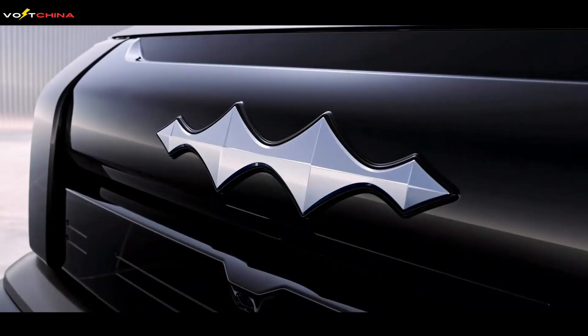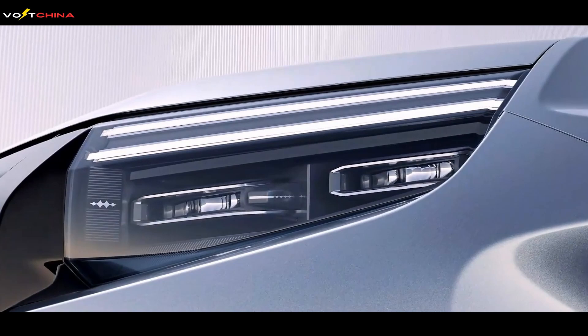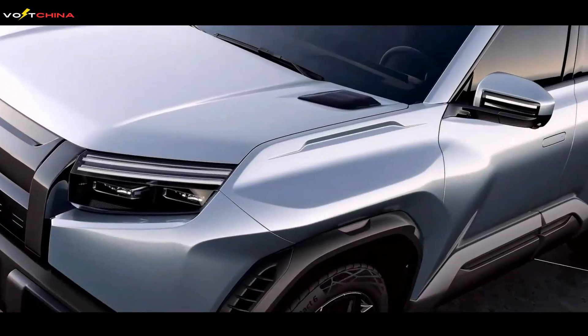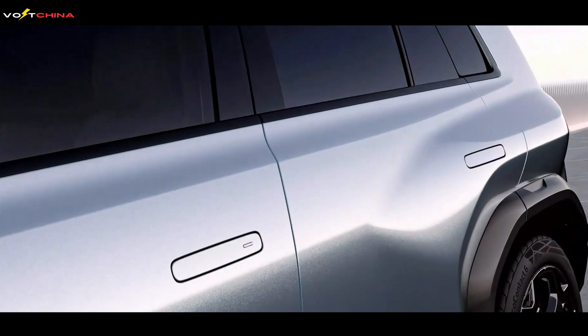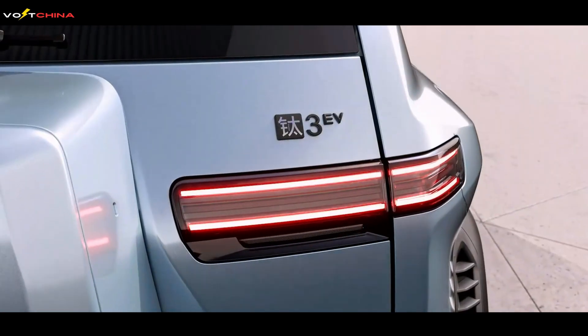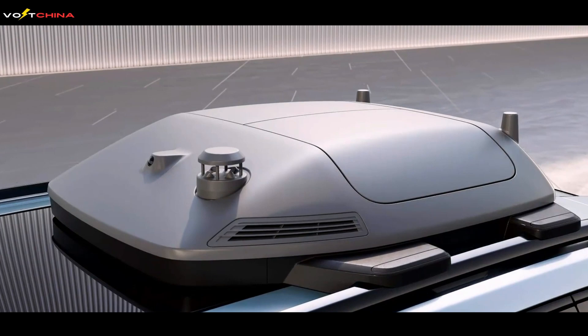Today, I'm introducing not just an SUV, but a futuristic tech trendsetter straight from the future — the BYD Fangchengbao Leopard 3. What if your car could not only take you anywhere, but also transform into a tech hub for your life? How would that change your daily routine?